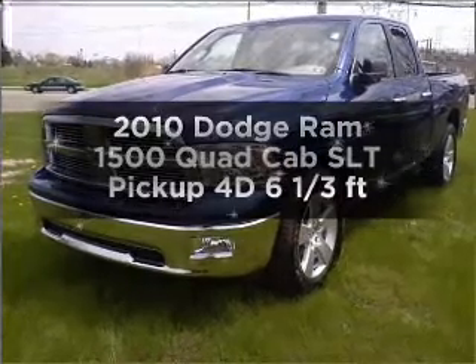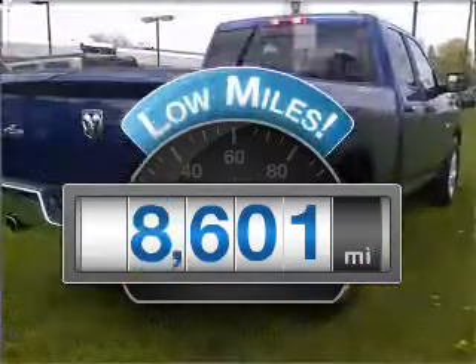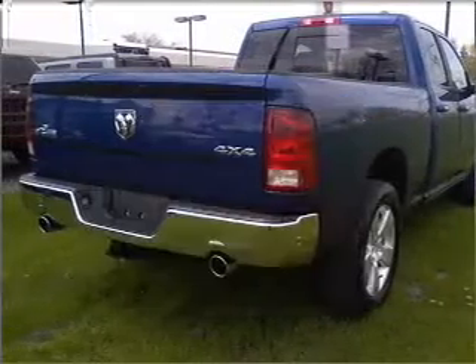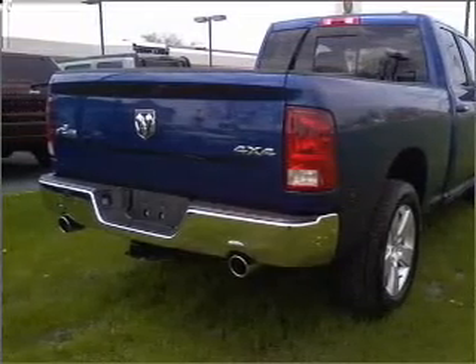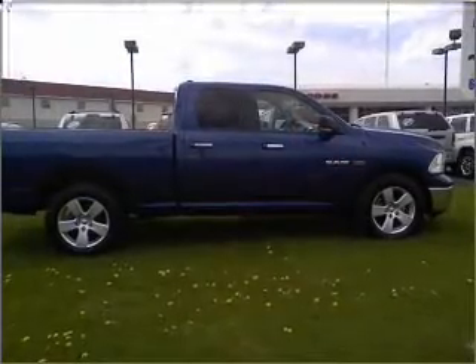Everything you need under one roof with this great vehicle. With low miles, this automobile will take you far and get you where you want to go. With a reliable engine that responds smoothly to its automatic transmission, premium wheels give a more luxurious look.